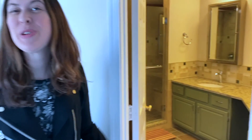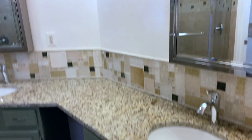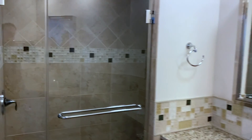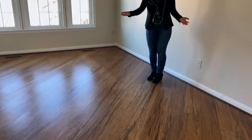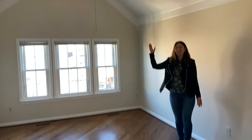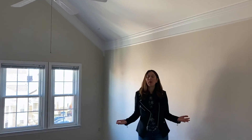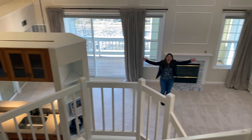Feast your eyes on the stunningly remodeled master bath. The second bedroom has attractive floors, a cathedral ceiling, a walk-in closet, and a full bath with a deep-jetted soaking tub. This unique home truly has it all.